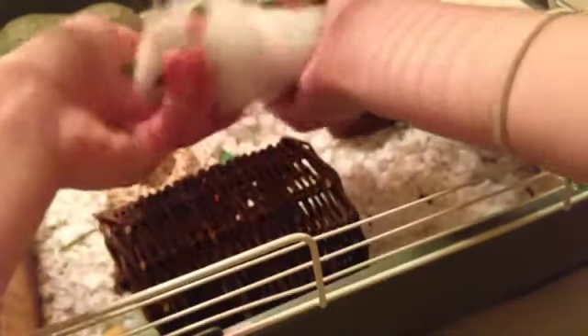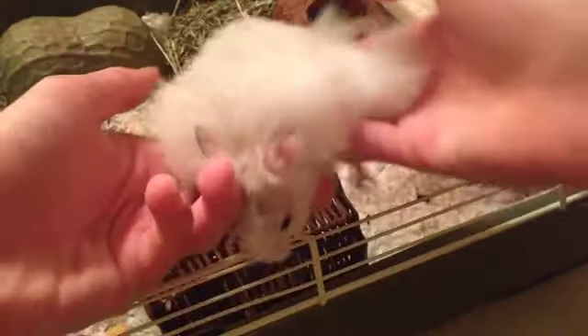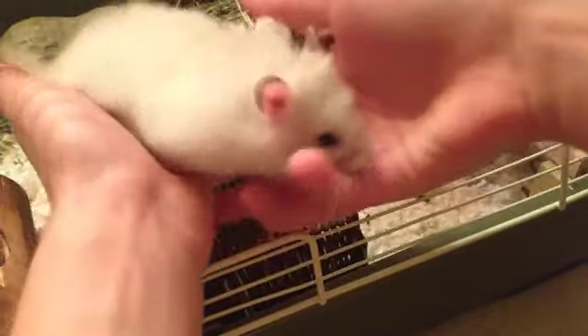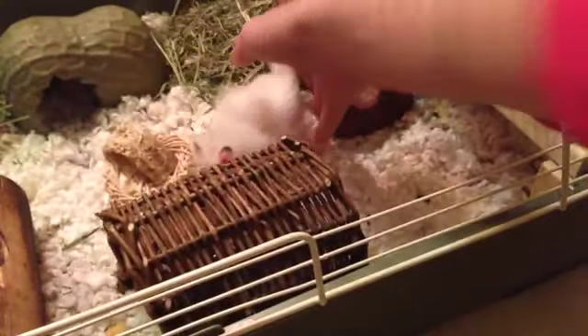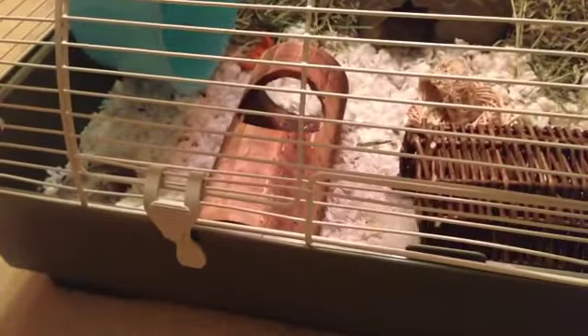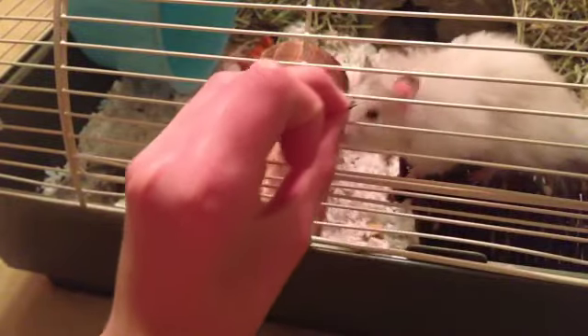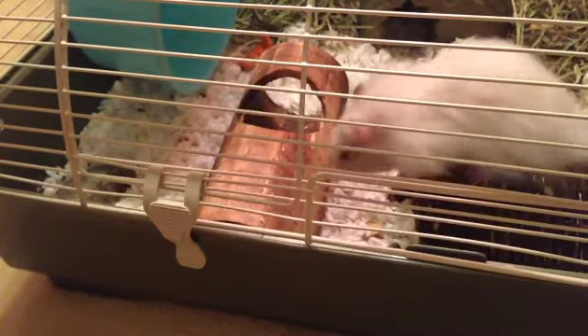I've never really been able to show Dumpling's whole body. He is a Syrian hamster. I know he's long hair, but I really do not know what his type is — like his fur color or whatever. But he is just full of joy right now and is being really, really cute and active, and it's a really, really good sign.